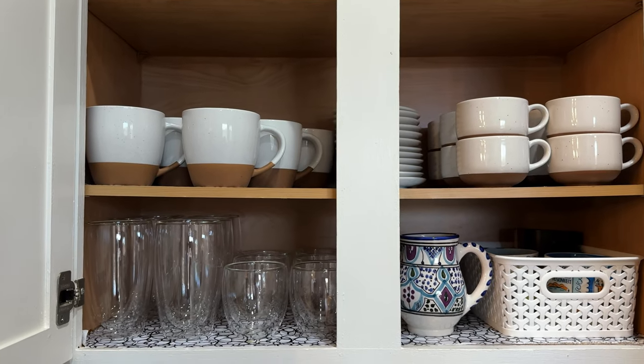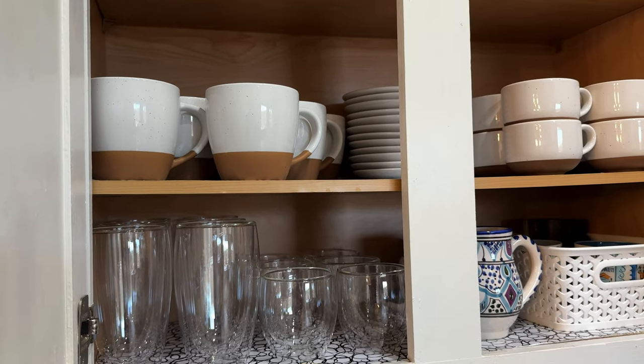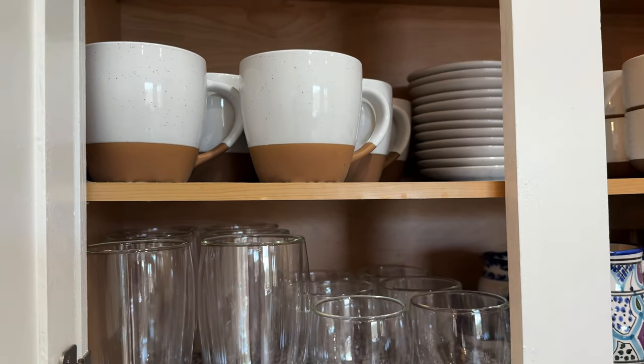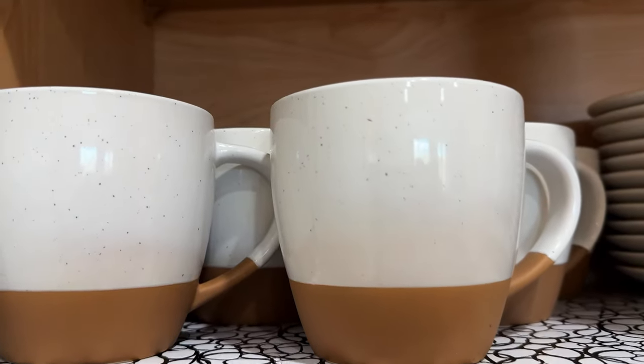I hope this gave you motivation to declutter, clean, and organize your cabinet. If you want to see how I organize my son's apartment pantry where he has no drawers in his kitchen, click the next video. I'll see you in the next one — bye!